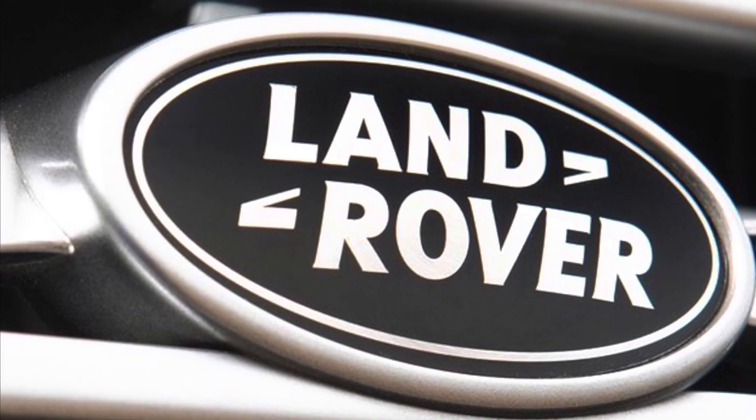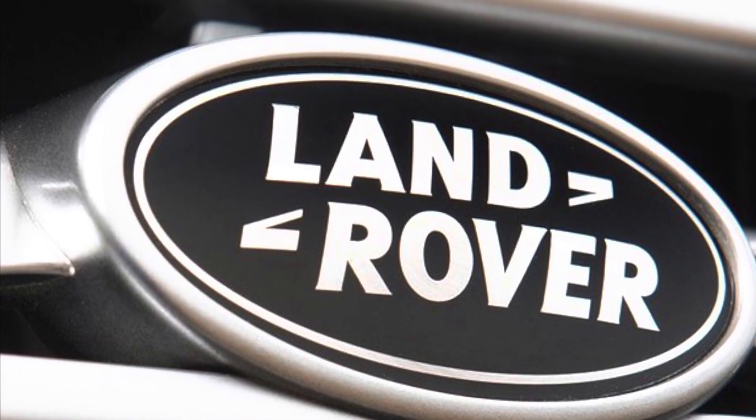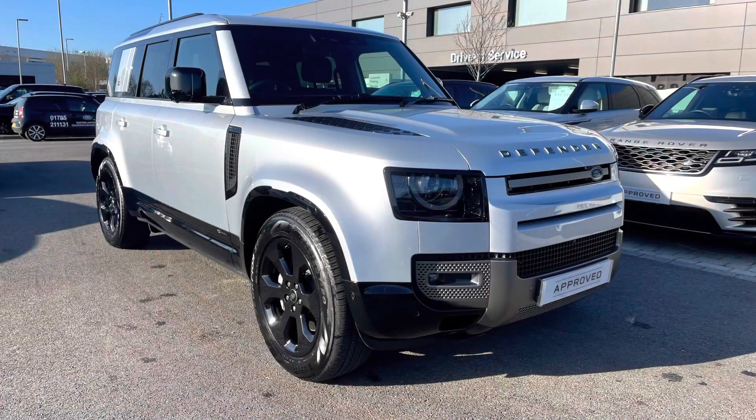Hello and welcome to Stafford Land Rover. I'm Charlotte and today I'm going to show you around this lovely Defender 110 T300 X Dynamic HSE in Hakuba Silver. This car has previously had one owner, is next due for a service in May 2023, and has done 10,256 miles. As it's part of our pre-owned range, you get a minimum 12 months warranty and minimum 12 months 24-7 roadside assistance.